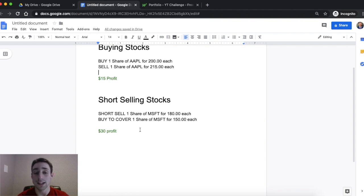Here's an example. Let's say you short sold Microsoft for $180 each and then you bought to cover it for $150 each — you just made a $30 profit.